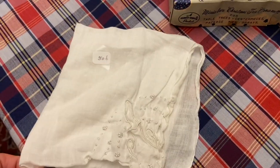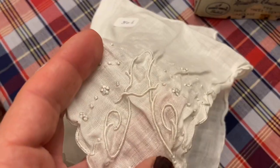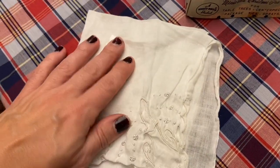This hanky was a quarter and I love the ones that are white with raised embroidery to make sachets.